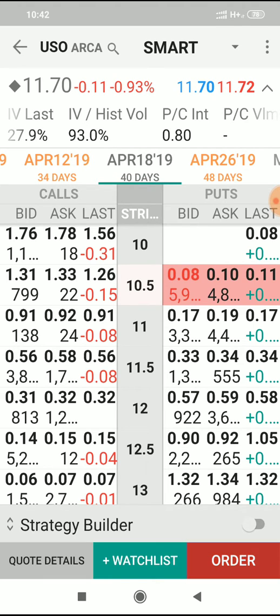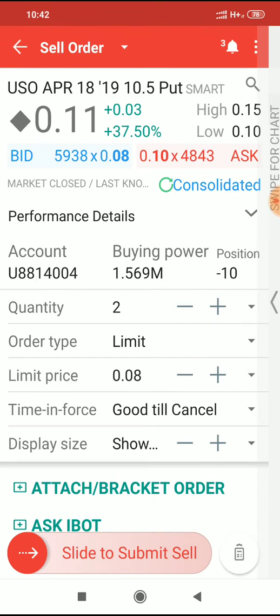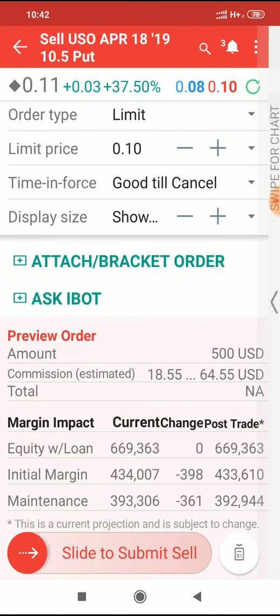Hit the bid — sell at the bid. Remember, it turns red for a sell order; it says sell order at the top of the screen there. And I'm going to nudge this price up actually, because I'm quite happy to get involved with 50 of those. I'm going to nudge the price up maybe a couple of points there. And as you can see, I'm going to collect $500 with that trade.